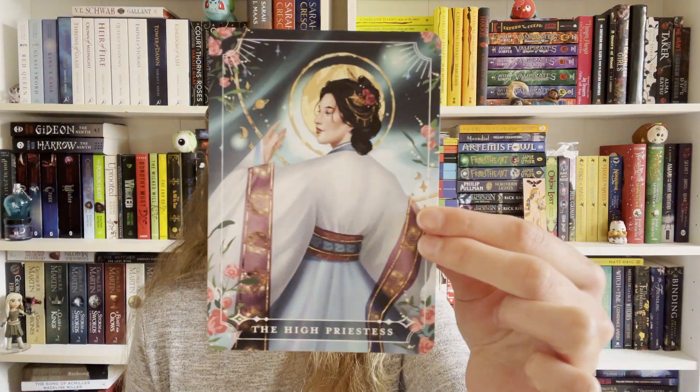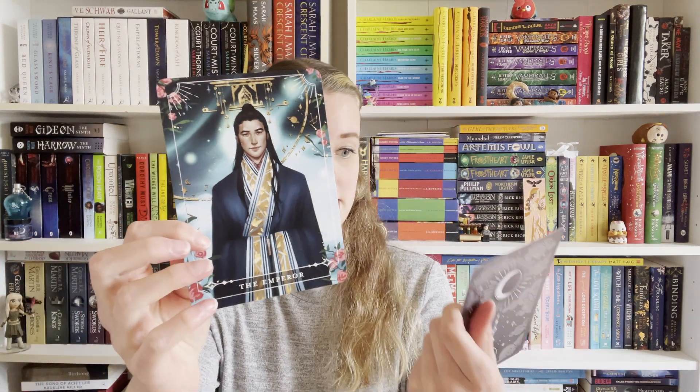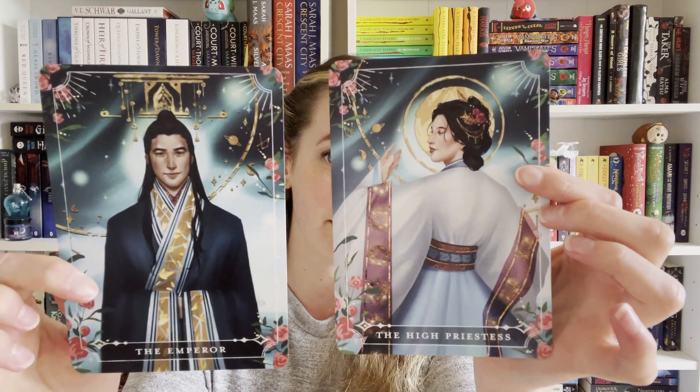Next we've got our tarot cards in the box — we've got the High Priestess and the Emperor. These are from Daughter of the Moon Goddess. I haven't read that book yet but it looks familiar — yes, they are Changji and Laiwei. I'm butchering those names, but they're from Daughter of the Moon Goddess. They're really pretty, and now we have our book of the month.